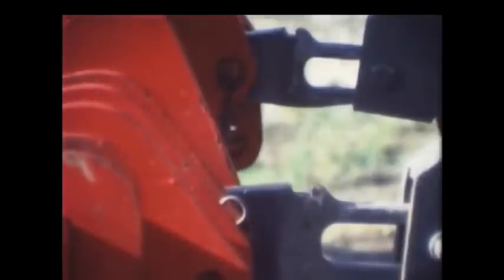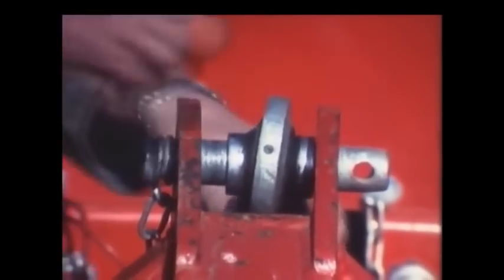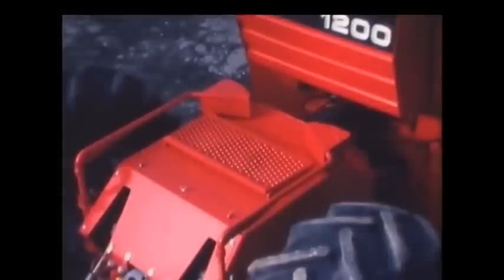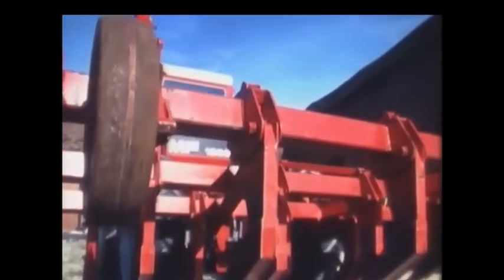The linkage should have features that take a lot of the heaving and pushing out of hitching up, and be matched by plenty of hydraulic power for lifting. There's no lack of such power here, for with this additional built-in hydraulic ram, you get a lift force of up to 7,500 pounds to handle the heaviest mounted implements.